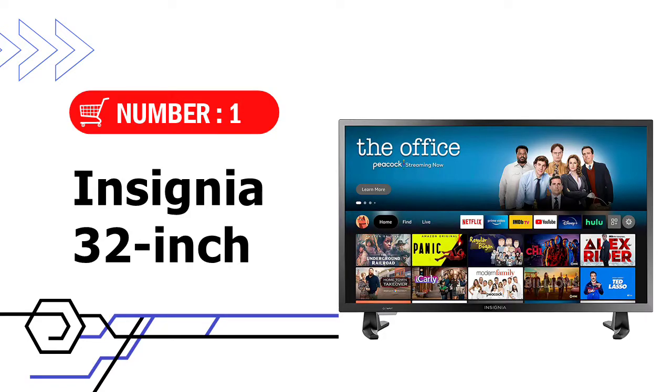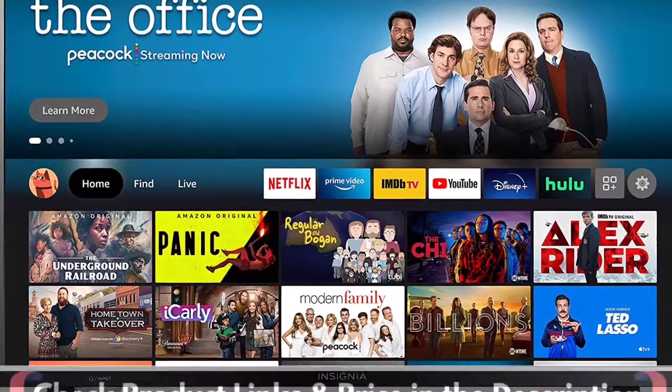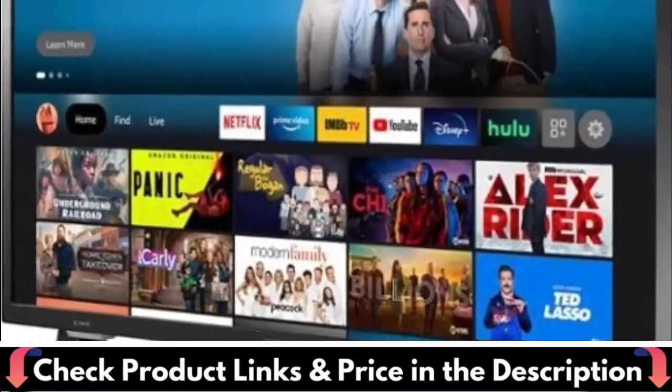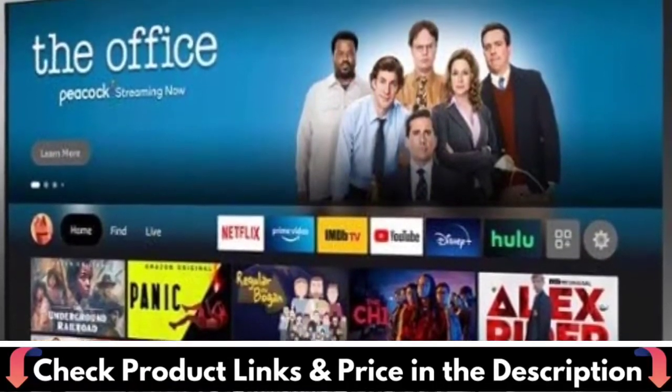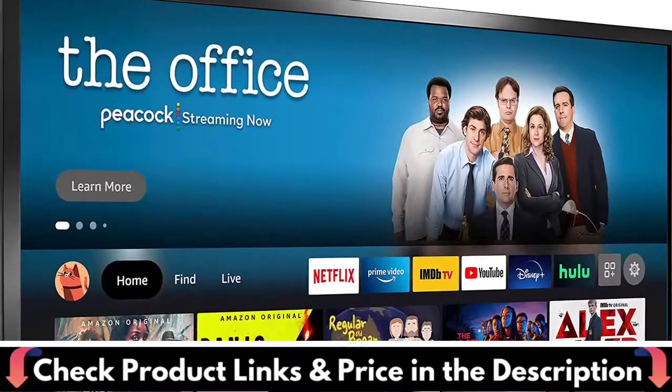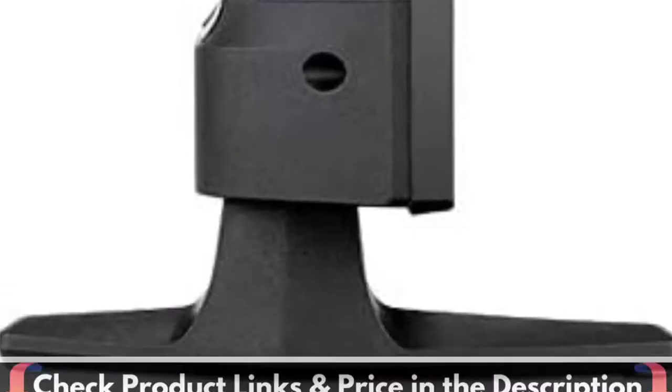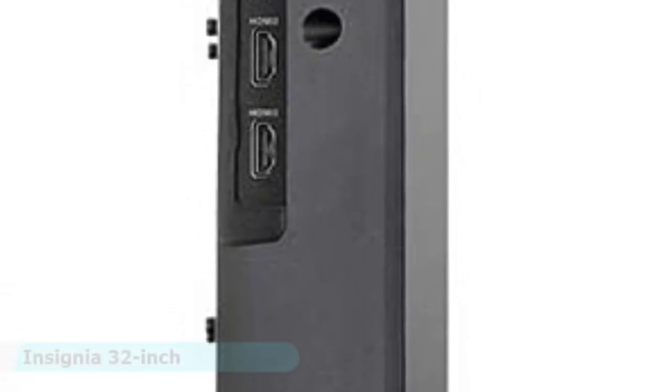Our first choice is the Insignia 32-inch Smart HD Fire TV. The Insignia HD Smart TV has one USB port, a composite unit, an antenna cable input, audio output, ethernet, and digital output. The TV's dimensions are 28.9x17.3x3 inches, making it an excellent choice for your kitchen or living room.